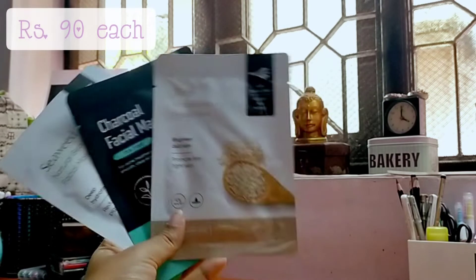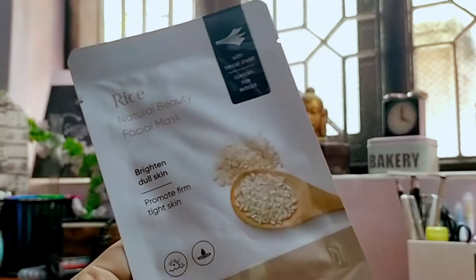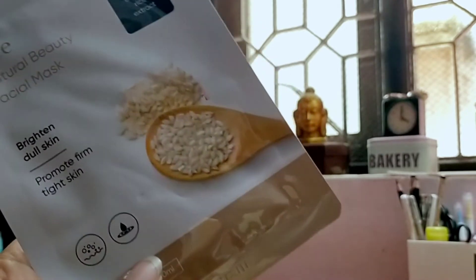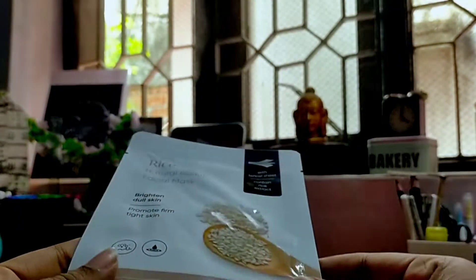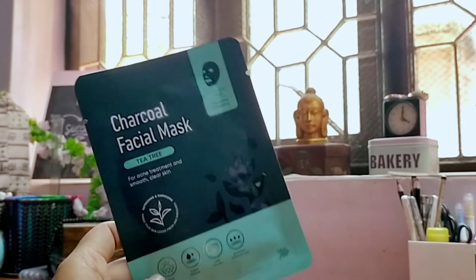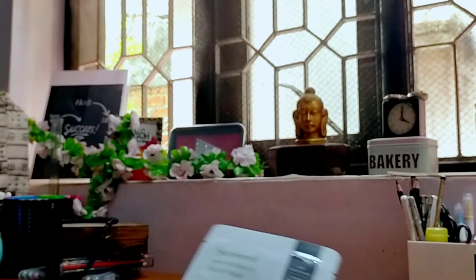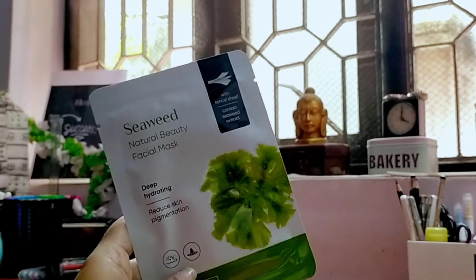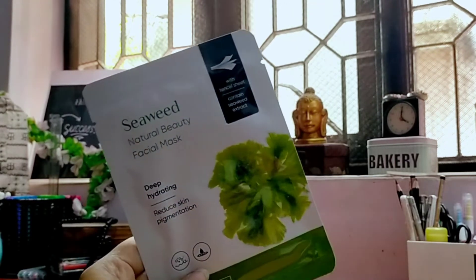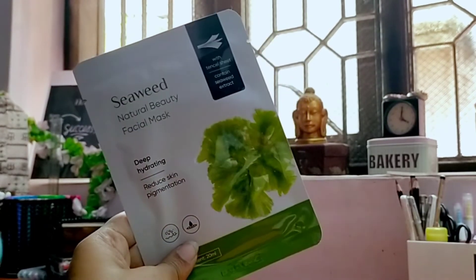Next up are these three sheet masks. The first one is a rice facial mask to brighten dull skin and promote firm, tight skin. The second one is a charcoal facial mask which contains tea tree as well — it's for acne treatment, smoothens and gives clear skin. The third one is a seaweed facial mask which says it's hydrating and reduces skin pigmentation. I haven't used them yet, so I will use them and let you know in upcoming vlogs.